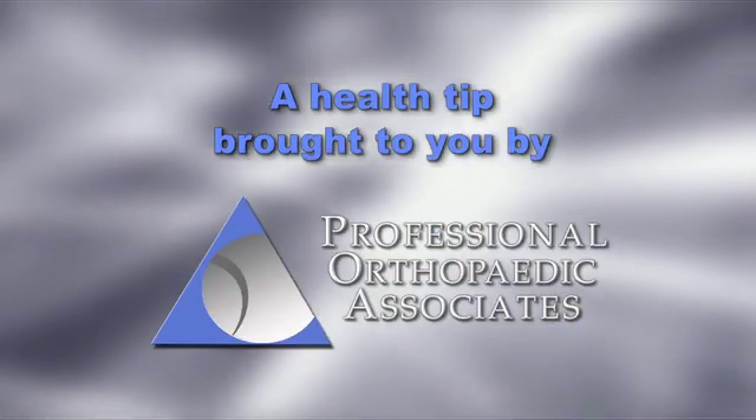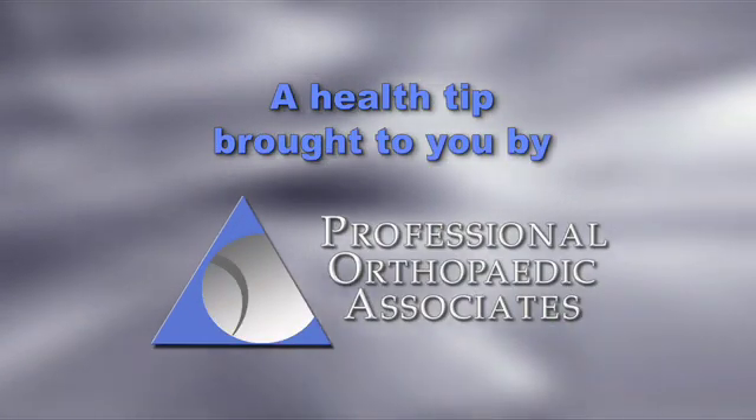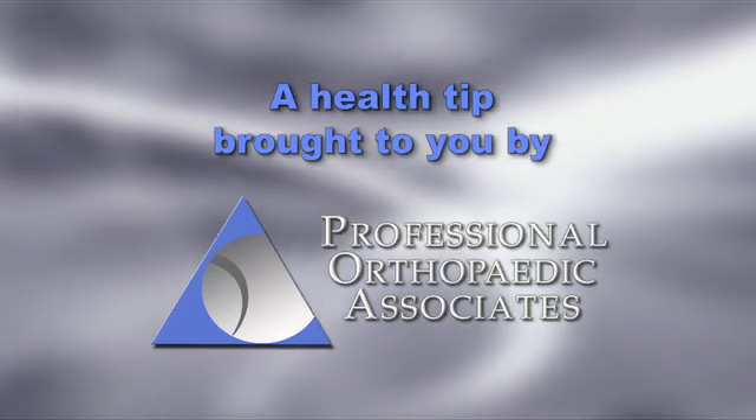A Health Tip brought to you by Professional Orthopedic Associates. Hello, my name is Brian Torpy. I'm a board-certified, fellowship-trained orthopedic surgeon with added qualifications in sports medicine.